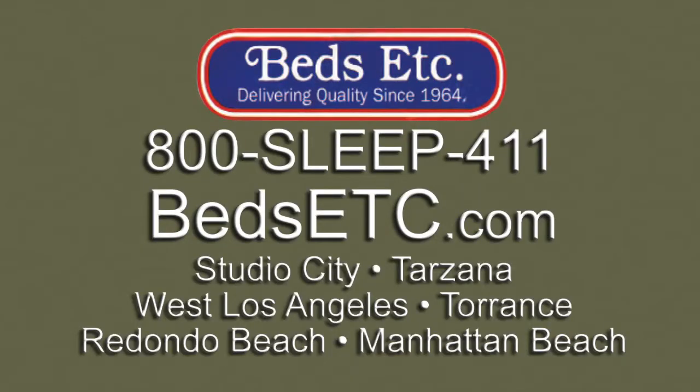Beds Etc., giving you the best mattresses longer than anybody else. 800-SLEEP-411. Beds Etc. dot com. 800-SLEEP-411.